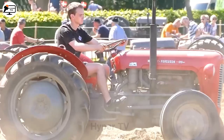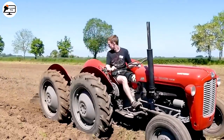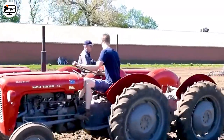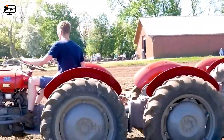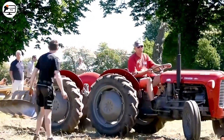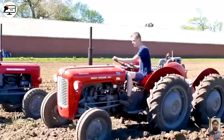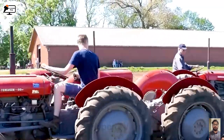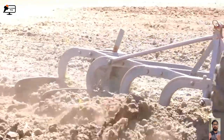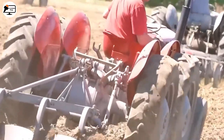Welcome to the world of Massey Ferguson, a prestigious name in the realm of agricultural machinery. Its legacy began with the Massey Ferguson 35, a versatile utility tractor that came to life in the 1960s. Designed for resilience and performance, it swiftly became a farmer's trusted companion for plowing and various other farming tasks. Truly, the Massey Ferguson line of tractors embodies decades of innovation and commitment to the agricultural industry.